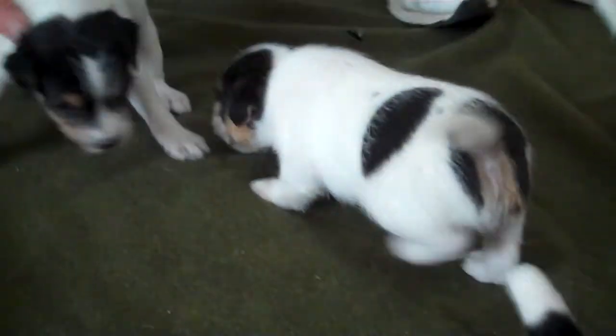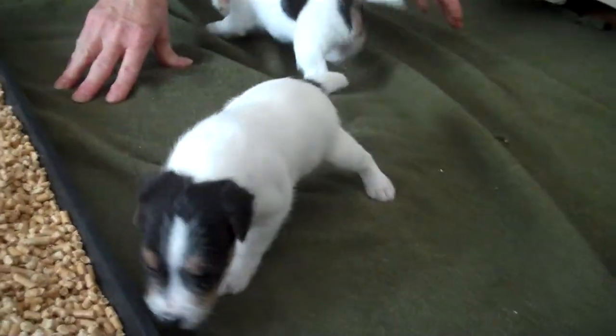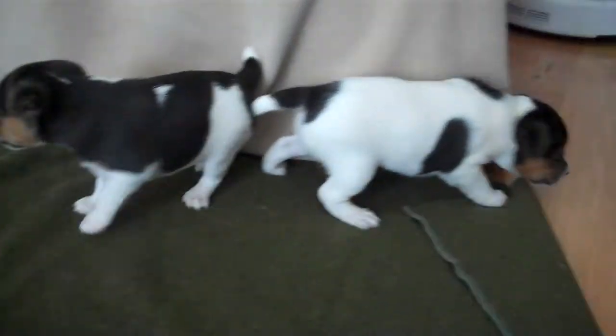Now, wait a minute. These are the Sashay by Rival Pups at 4 weeks. So, as you can see, they're up walking.